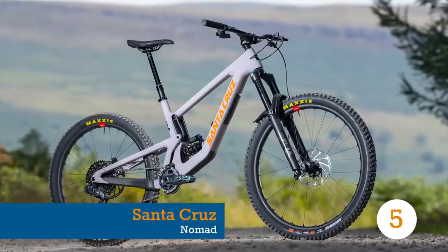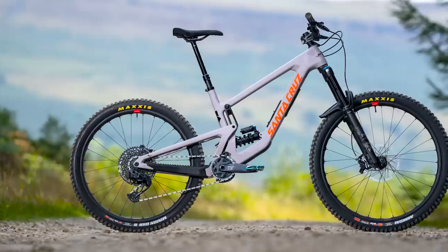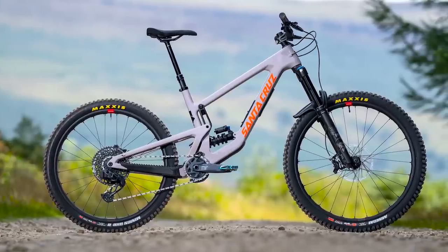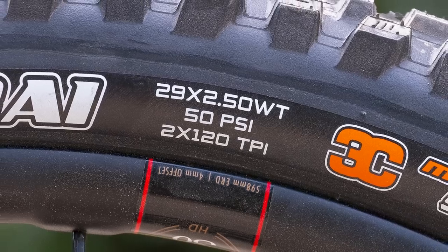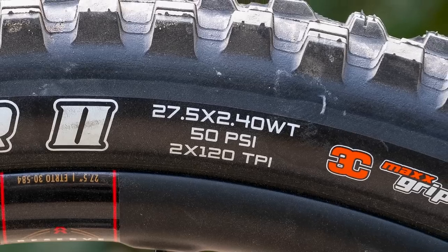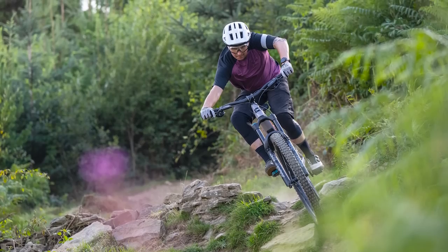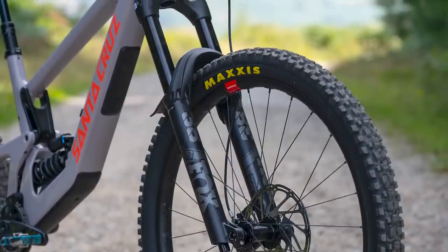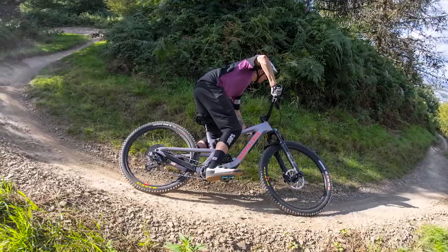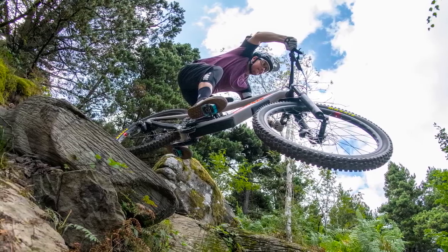Last but certainly not least, we have the all-new Nomad from Santa Cruz. The Nomad differs from every other bike on this list as it comes with mullet wheel sizing — a larger 29-inch wheel at the front and a smaller 27.5-inch wheel at the rear. Mullet bikes are supposed to offer a great balance between the high-speed stability of 29-inch wheels, while keeping the sharp handling and reactiveness of 27.5-inch hoops.